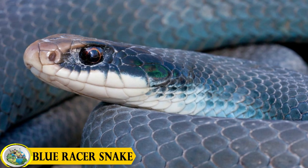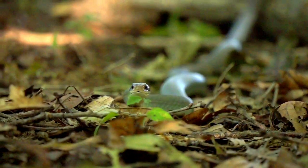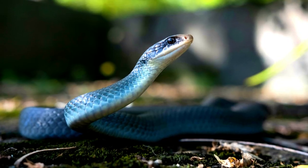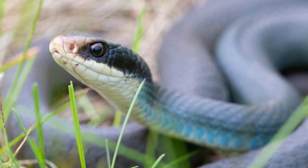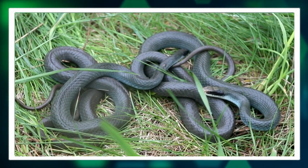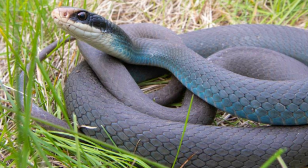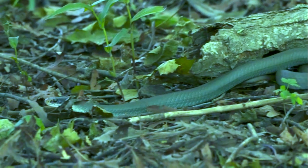At number four: the blue racer snake. The blue racer snake is a stunning reptile found in the United States. Known for its striking appearance and impressive speed, this snake is a fascinating creature that captivates the attention of nature enthusiasts and herpetologists. One of the most distinctive features of the blue racer snake is its vibrant coloration. As the name suggests, this snake typically exhibits shades of blue across its body, ranging from a deep, rich blue to a lighter, more subdued hue. This unique coloration sets the blue racer apart from many other snake species, making it easily recognizable to those familiar with the reptile kingdom.